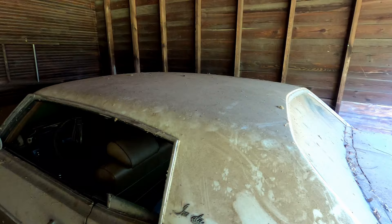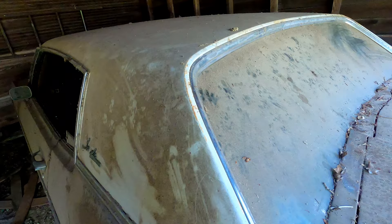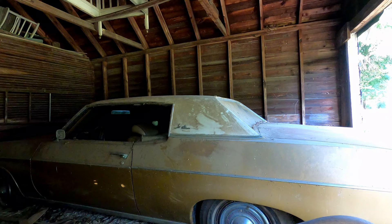I kind of waited for the time of day where I'm not going to have too many harsh shadows or anything like that — all the shadows are in here. So what I'm going to do is just go around and take as many detail pictures as possible. Let me get started on this.